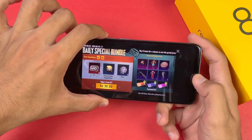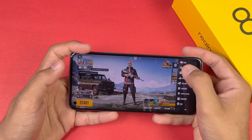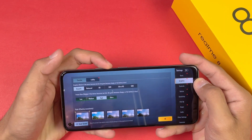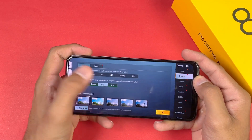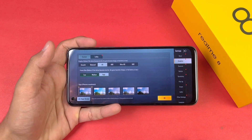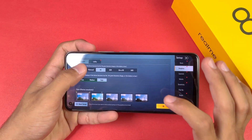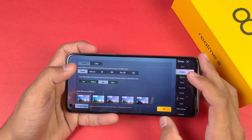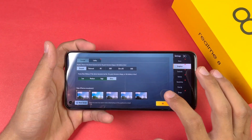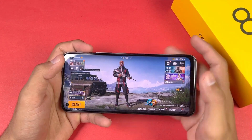Game mode is on and you can see the FPS counter as well. Let's go to the settings and check graphics. We have smooth graphics with ultra frame rate at maximum. Balance graphics is also available, and we have HD graphics with high frame rate, but no HDR or ultra HD. So maximum we get 40 fps gameplay on the Realme 8, even with the Helio G95 chipset. Let's play on smooth graphics with ultra frame rate and colorful style.